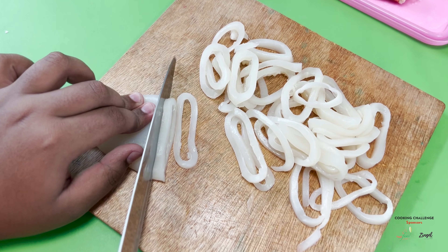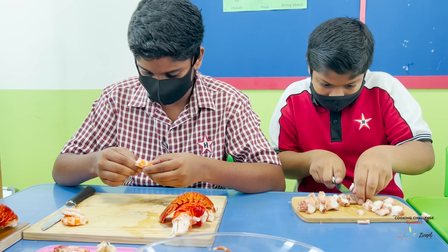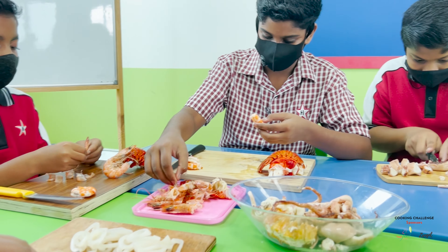Our class decided to make a meal from seafood, but I am allergic to shrimps. Since he is allergic to shrimps, we decided to include lobsters and octopuses so he can also enjoy.